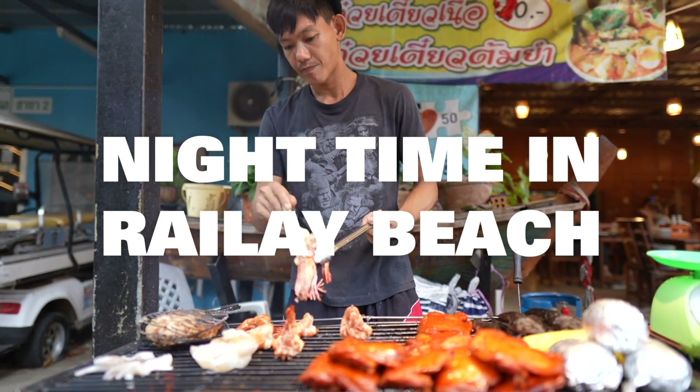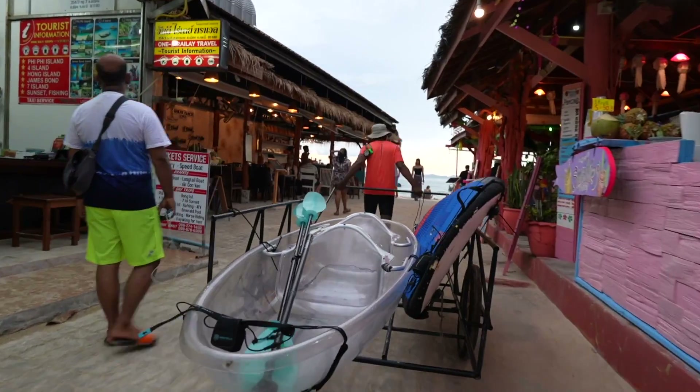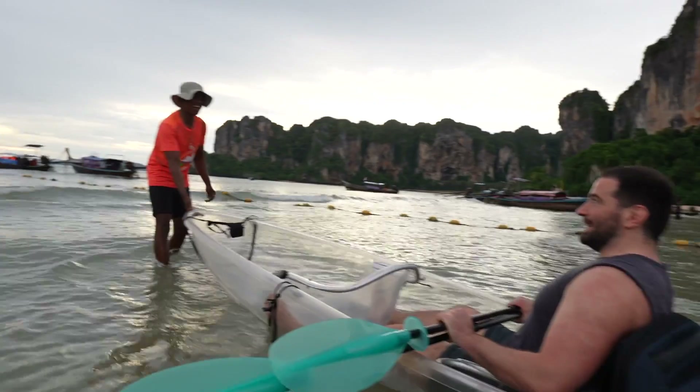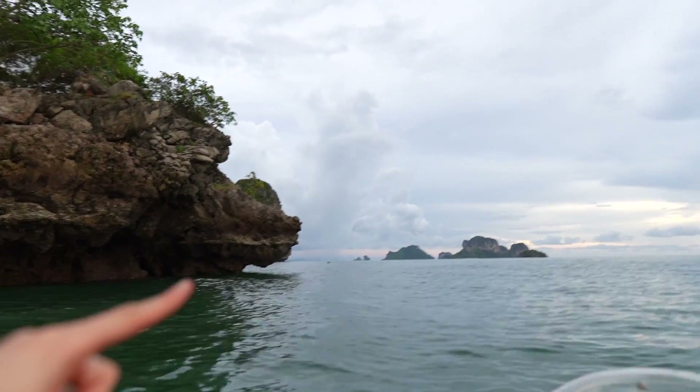Last but not least, the night scene in Railay Beach feels very lively with lots of bars and restaurants and people everywhere, but we were more interested in going back into the sea to search for bioluminescence. We headed to the west part of Railay Beach as sunset was happening, and got into one of those transparent kayaks to see if we could spot some bioluminescence. We spent the next hour or so of daylight trying to work out what animals we could see off the rocks — a dog and a chicken.